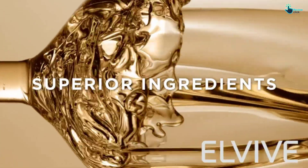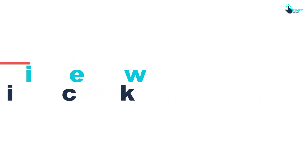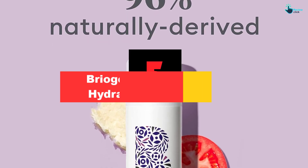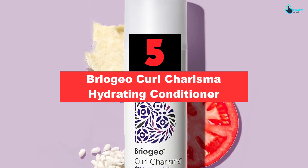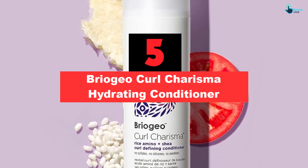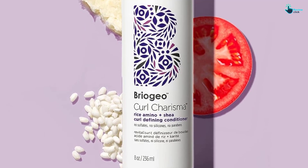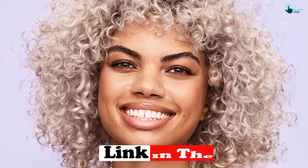Starting at number five, we have the Briogeo Curl Charisma Hydrating Conditioner. With ingredients like rice amino acids, shea butter, and tomato fruit ferment, this well-rounded conditioner will kick frizz to the curb while defining curls and adding hydration. It's made to enhance your specific curl pattern thanks to the amino acids.